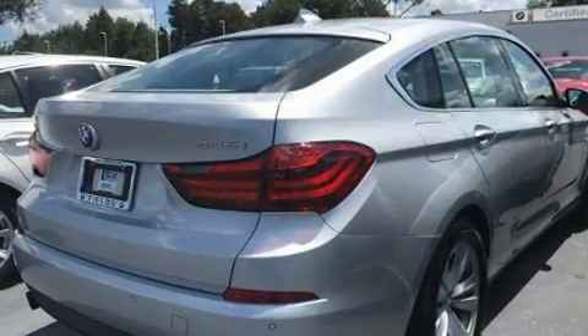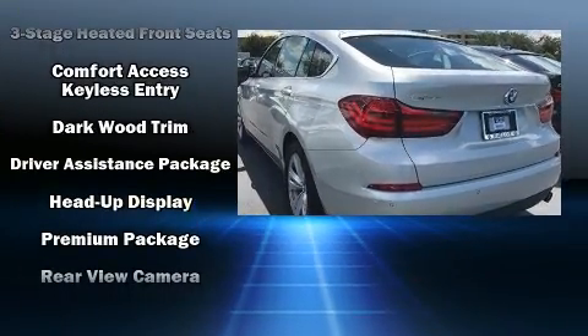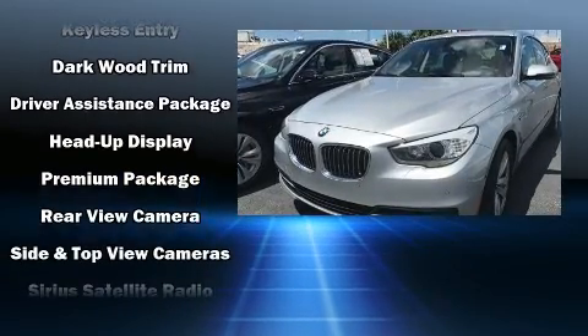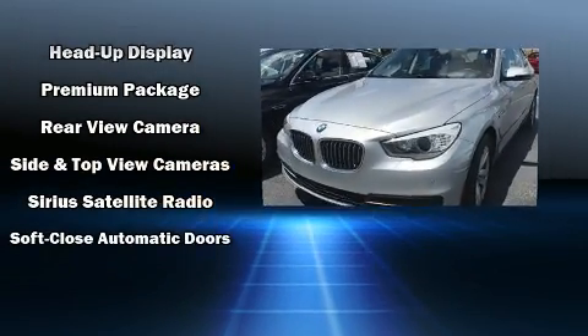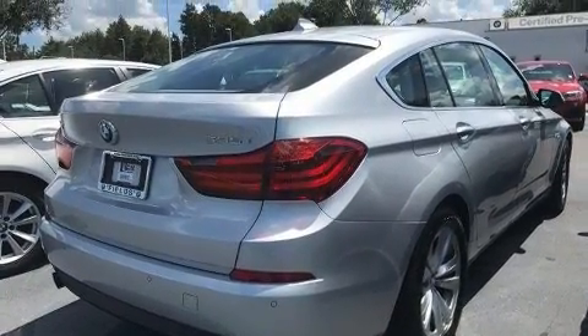For drivers who enjoy the natural environment, a power moonroof allows an infusion of fresh air. Curtain airbags combined with standard stability control create a comprehensive safety network. A Carfax history report provides peace of mind by detailing information related to past owners and service records.